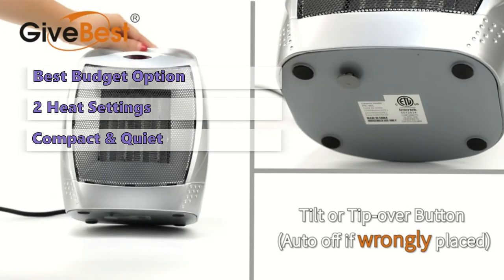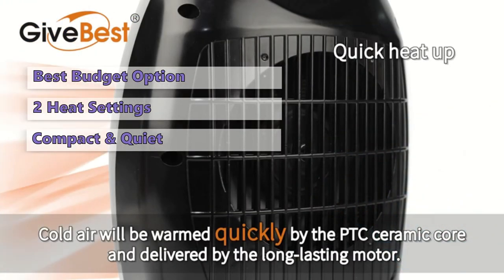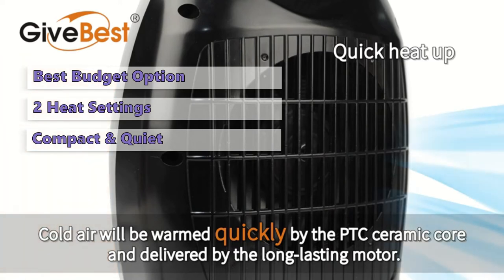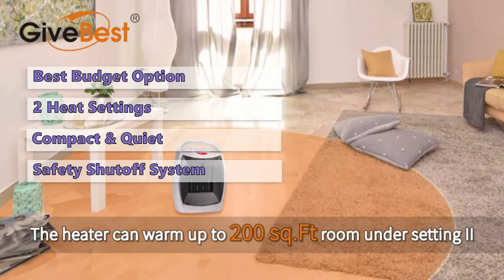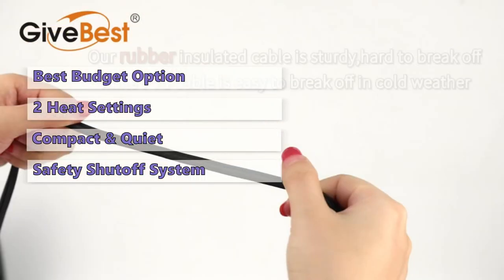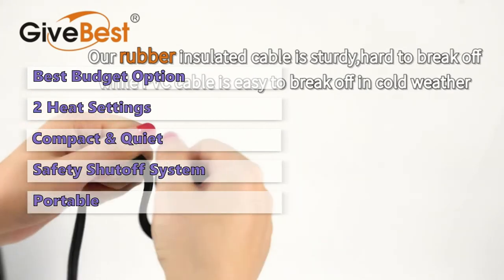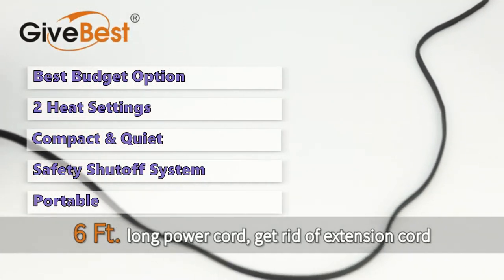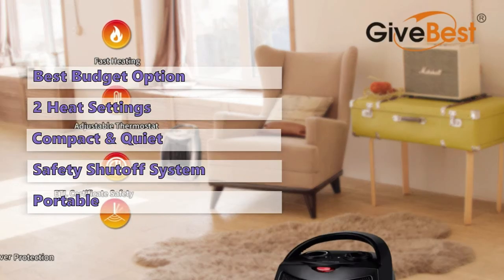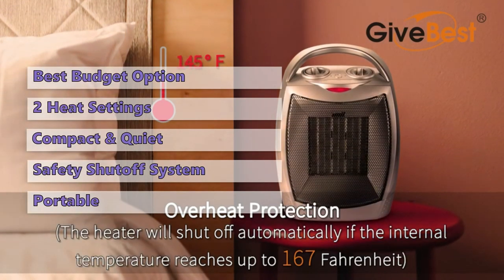This heater is an excellent option for bedrooms, offices, or even a small workshop. It's built tough with flame-retardant material and comes equipped with an automatic safety shutoff in case of overheating or being knocked over. It's small, lightweight, and powerful — you can take it on the go or use its handle while in operation. It's also super quiet, under 45 dB, so it won't disturb anyone sleeping nearby.